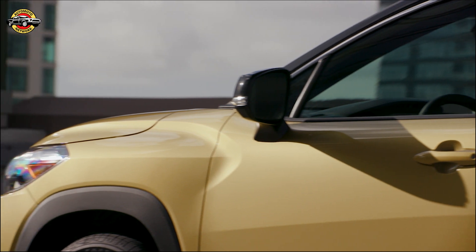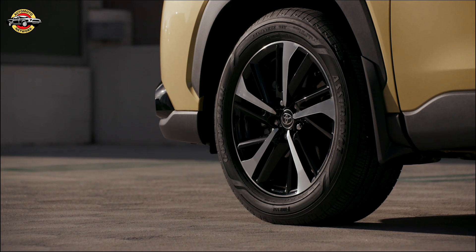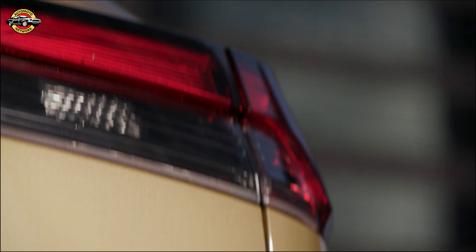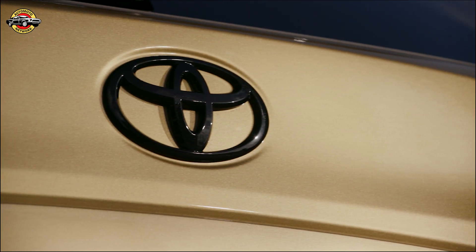Toyota has jam-packed the Corolla Cross Hybrid with features and specs at a great price point, starting at just $27,970. This vehicle will be arriving in dealerships this June, with the 2023 Corolla Cross Hybrid along with the gas model assembled in the U.S.